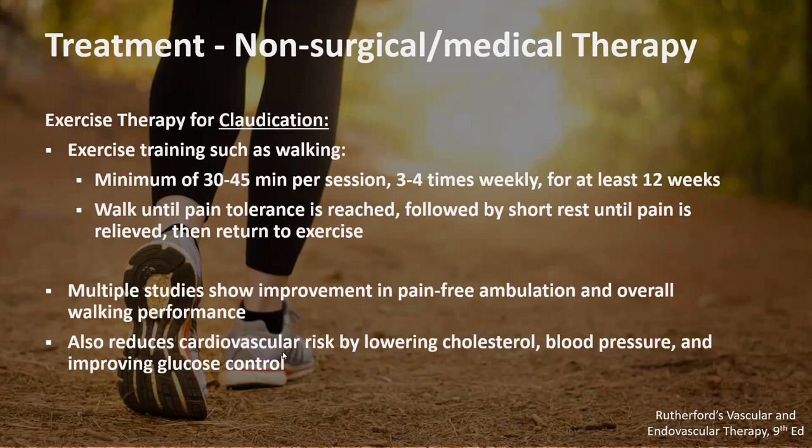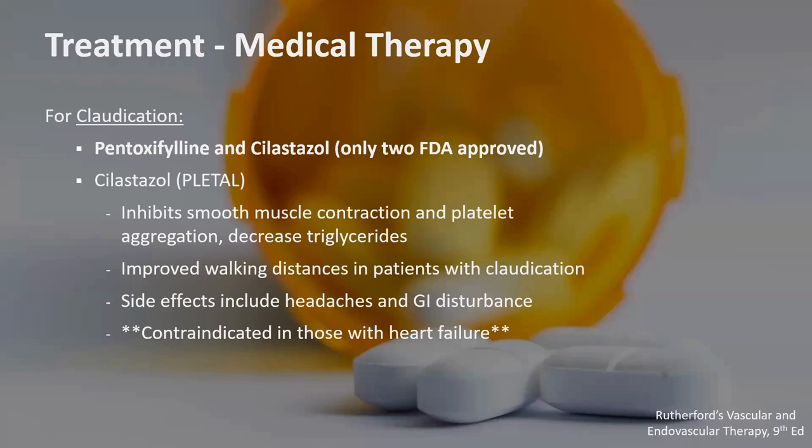Transitioning to medical therapy and medications: for claudication, the two FDA-approved medications are pentoxifylline and cilostazol. These are not always first line, but we may try them to see if we can get improvement without surgical intervention. Cilostazol works by decreasing platelet aggregation and relaxing the smooth muscle within the blood vessel. There is good data that it improves walking distance in patients with claudication. One of the most common side effects is GI issues, and we usually try to avoid it in those with a history of congestive heart failure.